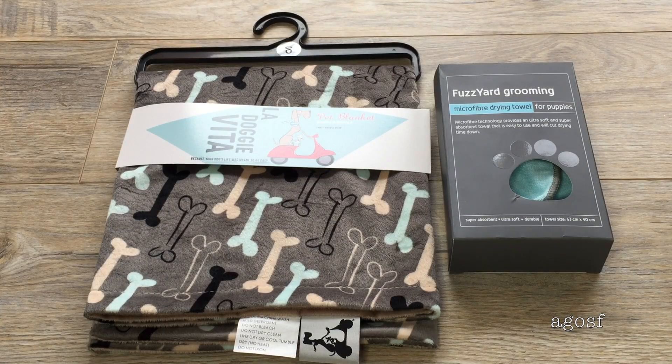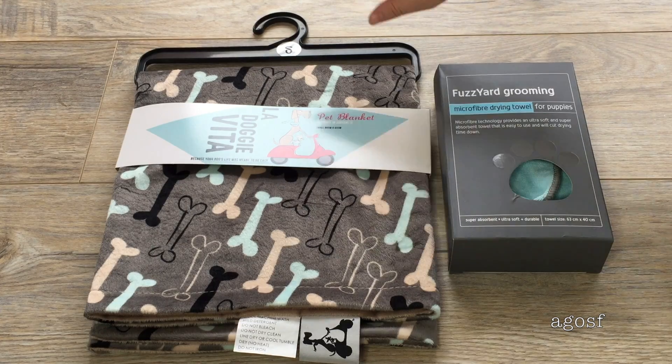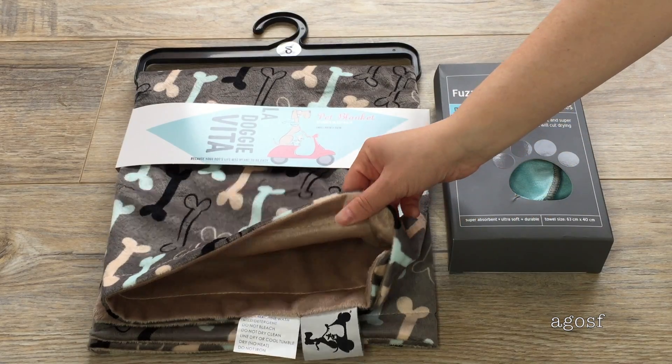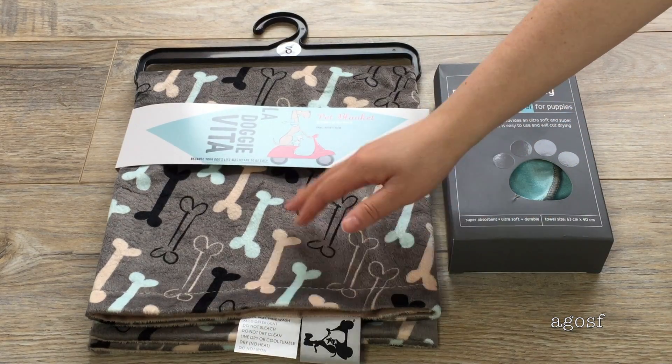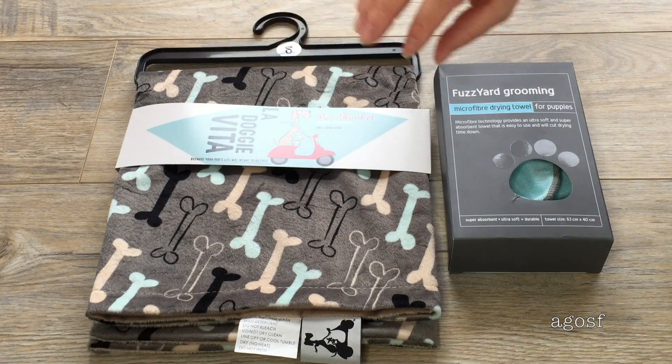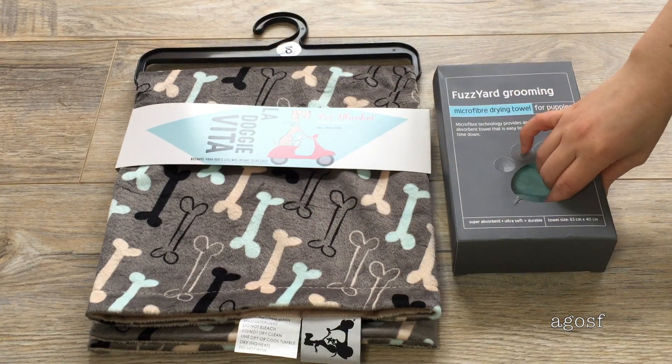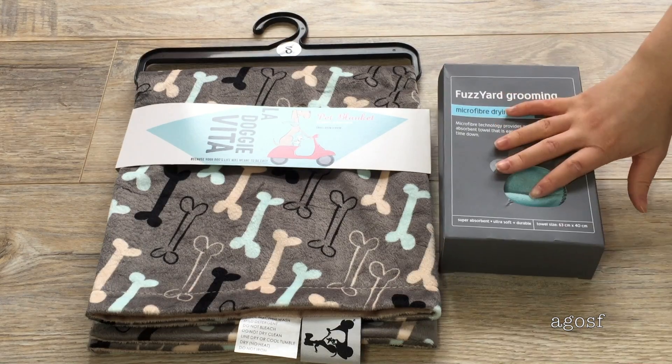As I said before, it gets pretty cold here, so this will be really handy to have — it's a pet blanket with a really cute design on it. On the other side it's brown and really soft, so it will be really cosy for Bailey. And this is a microfiber drying towel for puppies, so when I give Bailey a good wash, he can use this.